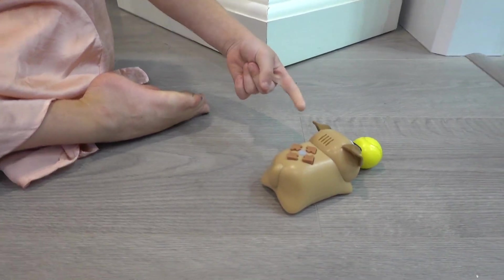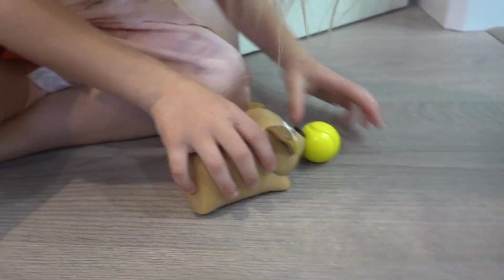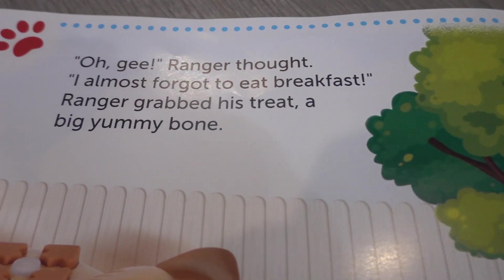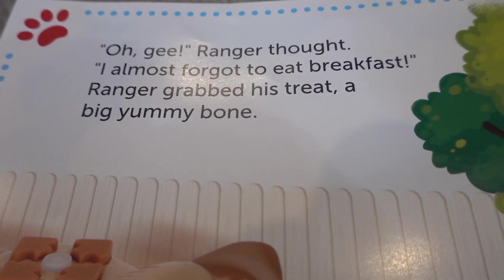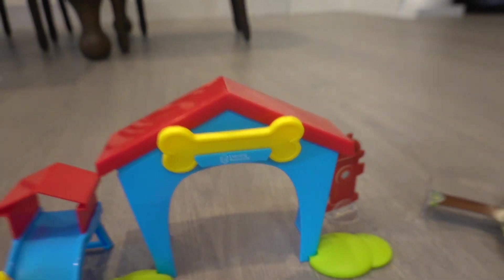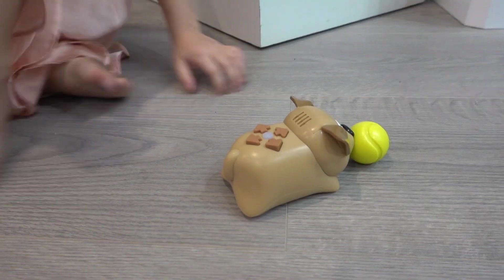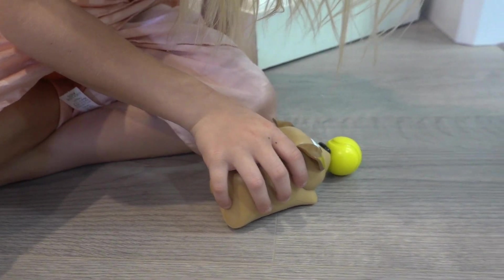Just as Ranger was about to bounce his ball again, he felt a rumble in his tummy. 'Oh gee,' Ranger thought, 'I almost forgot to eat breakfast.' Ranger grabbed his treat — a yummy bone. Can you code Ranger to find his bone? Let's see if he can find his bone.